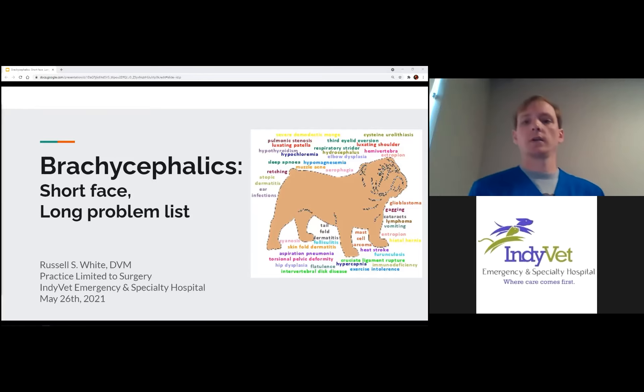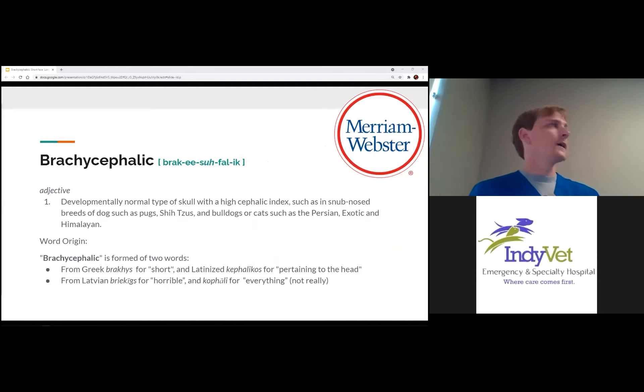When we talk about brachycephalus, it comes from the Greek for 'short' and the Latin for 'head' — brachycephalus. It's this developmental disorder of skull anatomy where they have a very short face and the skull becomes compressed during development. We typically think of this as our pugs, our shih tzus, but even cats can sometimes be brachycephalic, like Persians and exotics. If you play around with Google Translate enough, you can get some words that translate to 'horrible everything,' and I kind of feel like that fits for these breeds.